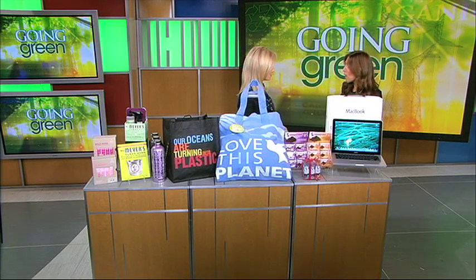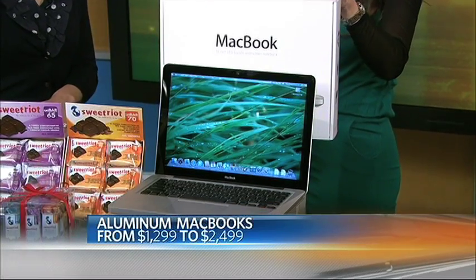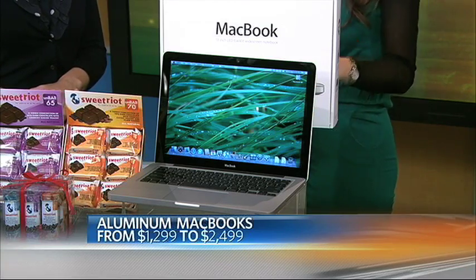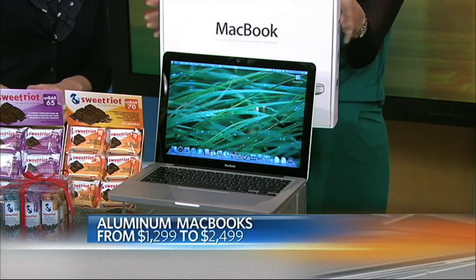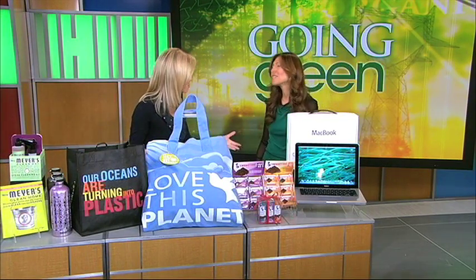And finally, what's this computer doing here? If you're looking to buy a new computer, why not go green? This is the new aluminum MacBook from Apple. It's highly recyclable, more energy efficient, has a longer lasting battery, and is sold with reduced packaging. It's so nice and small. Melissa, thank you so much for being here. If you want to buy any of these products or just learn about them, go to AskMelissa.com.